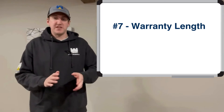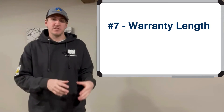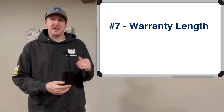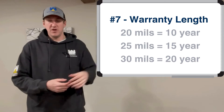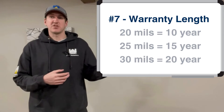The next variable is the length of warranty, which is always determined by the thickness of product installed. For silicone coating systems, a 10-year warranty requires 20 mils of total thickness, and a 20-year warranty requires 30 mils of total thickness. So the longer the warranty, the more materials needed, and obviously that costs a little bit more.